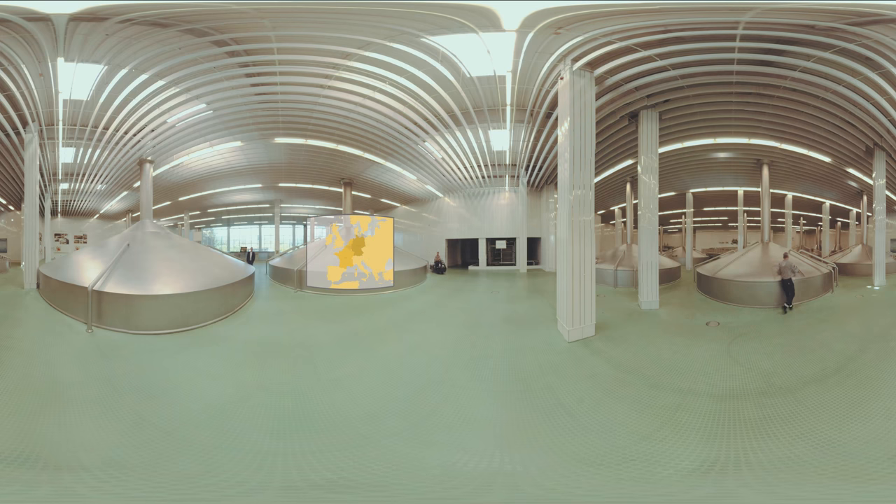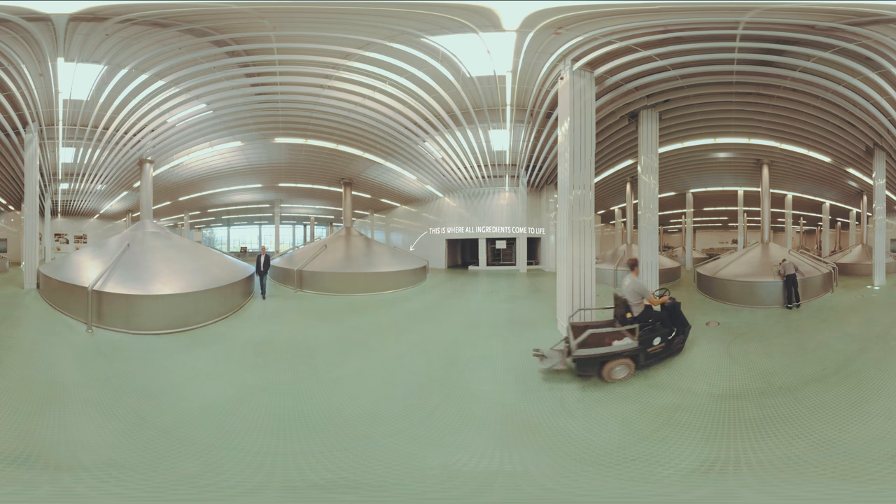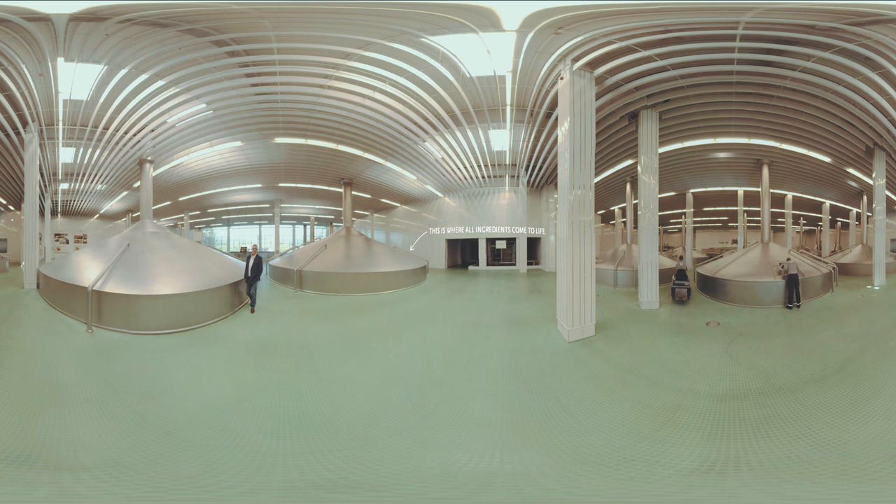This is now where the magic happens inside our brewery and where all our beers come to life, so that you can enjoy them all over the world.